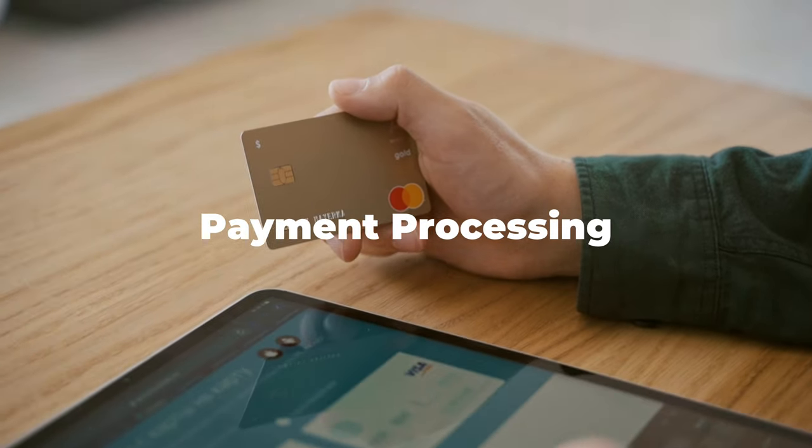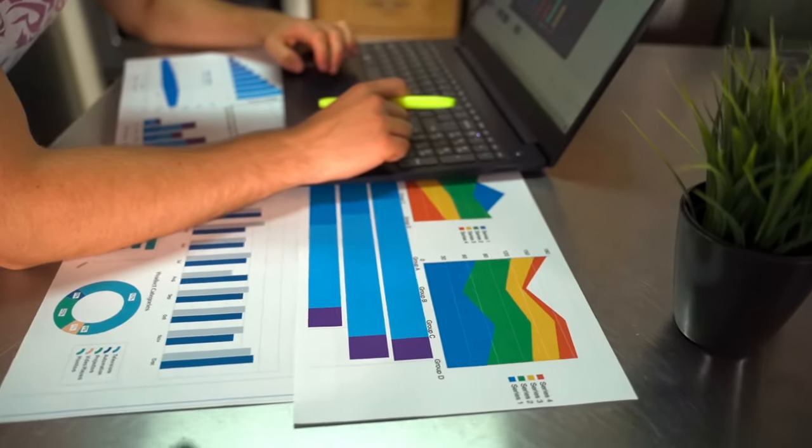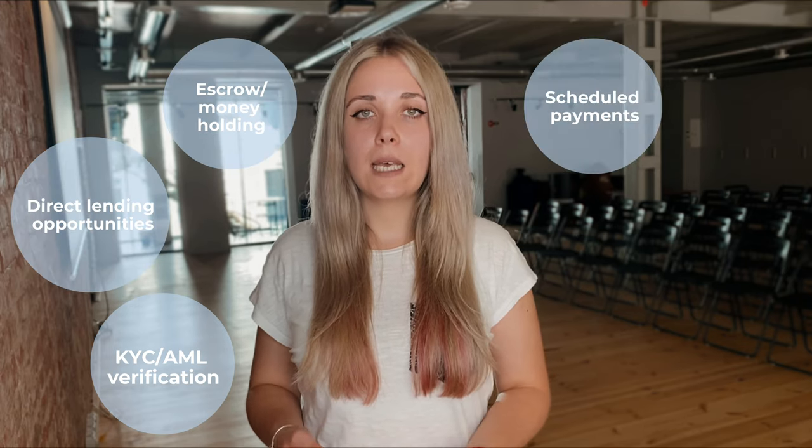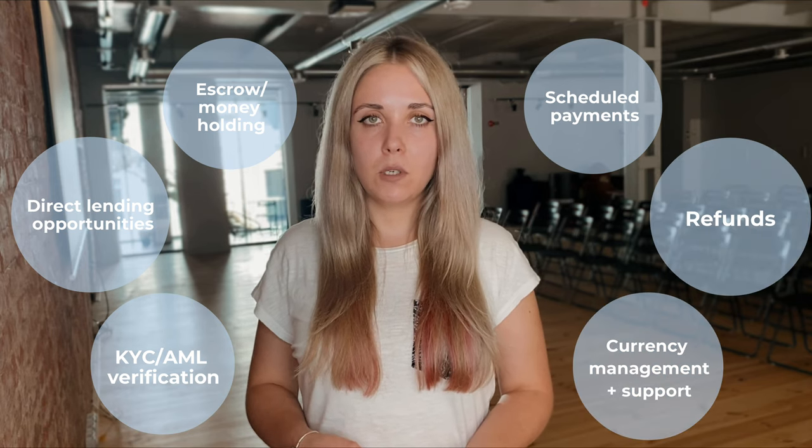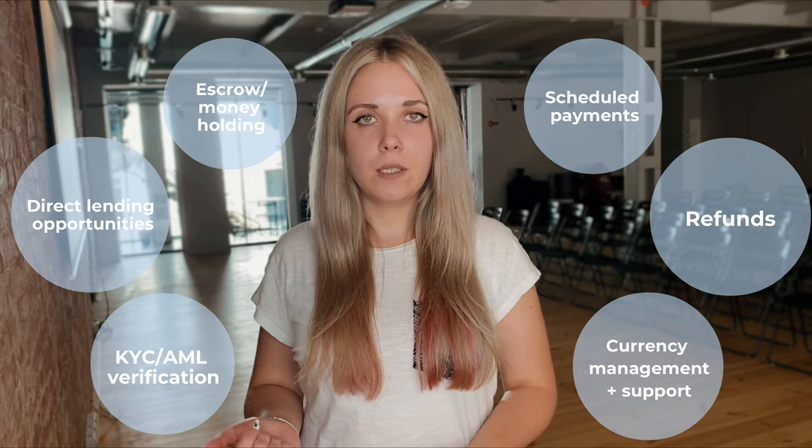Payment processing. Depending on the type of crowdfunding business, it's crucial to have an opportunity to customize investment flows and collect fees. Payment processing has certain characteristics which might become the selling points for you when choosing a crowdfunding payment gateway, such as KYC/AML verification, direct lending opportunities, escrow or money holding, scheduled payments, refunds, and currency management and support — these are at the top of our list.